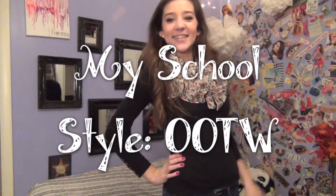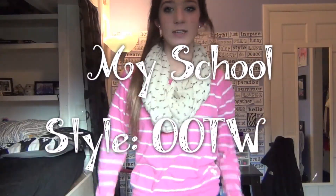Hey guys, so this is going to be an outfit of the week for my school style, so we'll get right into it.